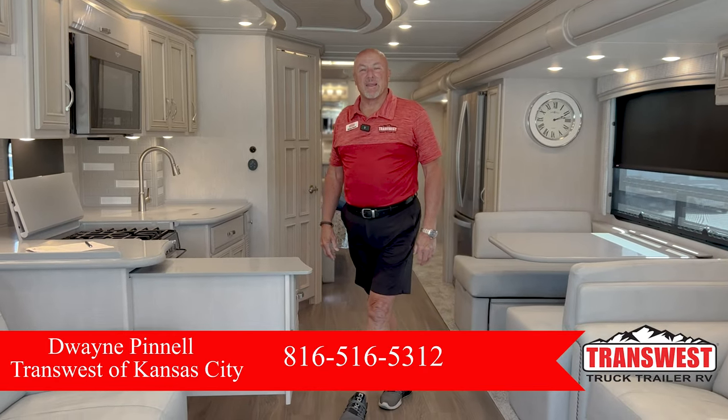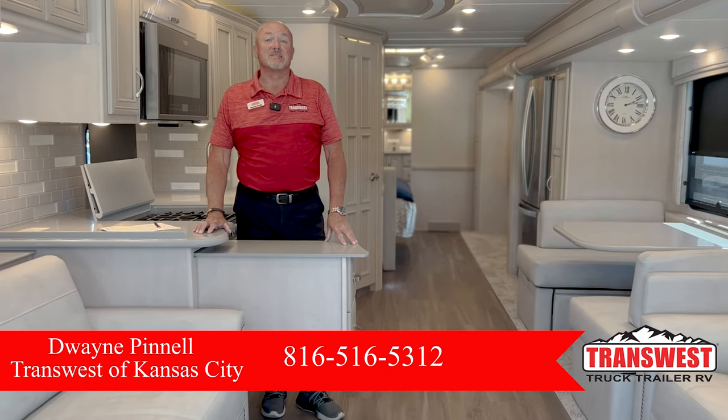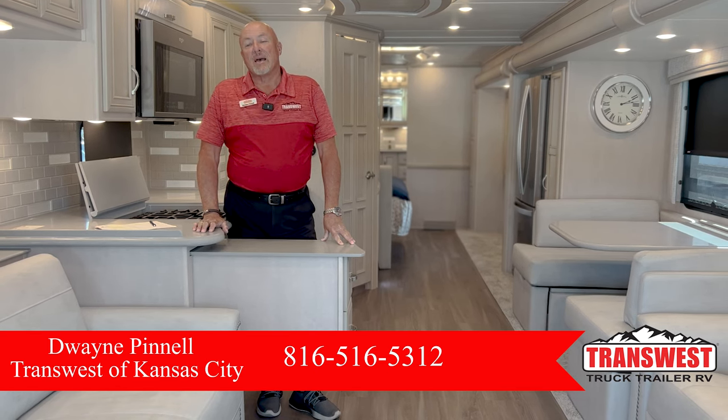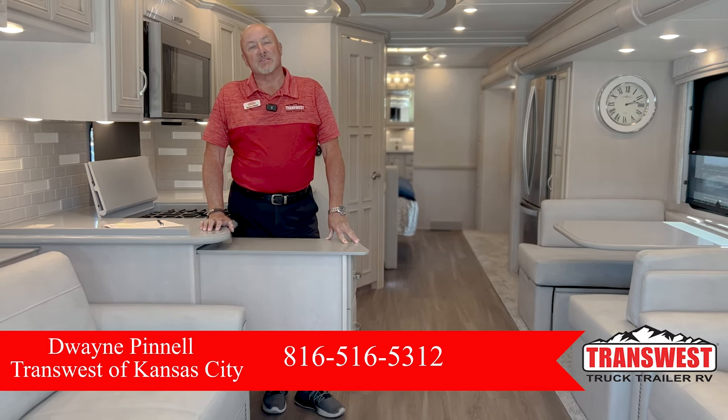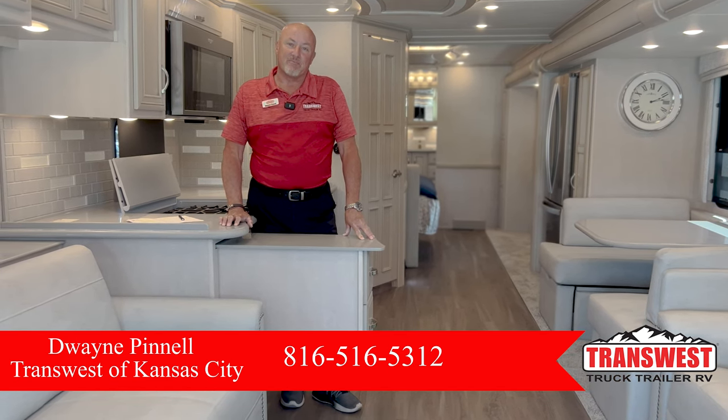Good morning everyone. Dwayne Pinnell here with TransWest Truck Trailer RV. You can also find me on Dee's Luxury RVs or Dwayne's Luxury RVs on Facebook. Today I'm in a 2023 Newmar Country Star, model 4037.